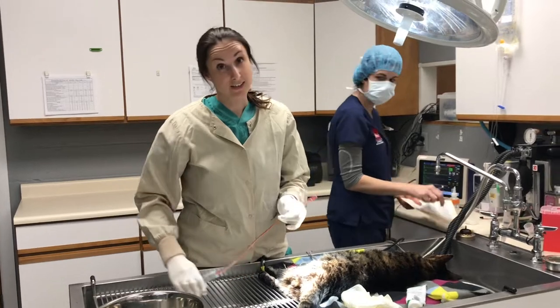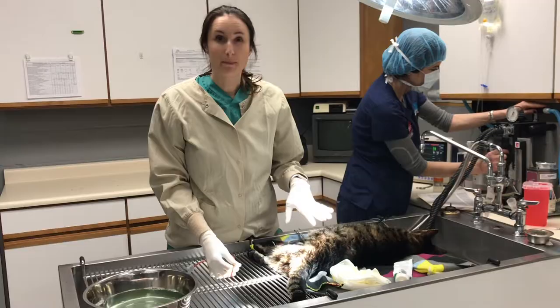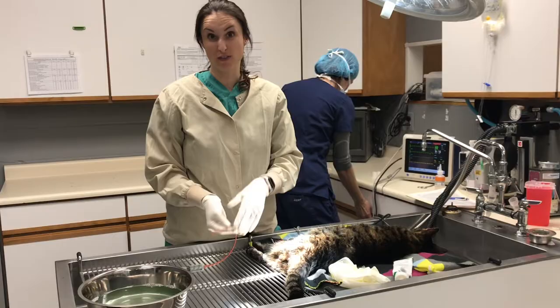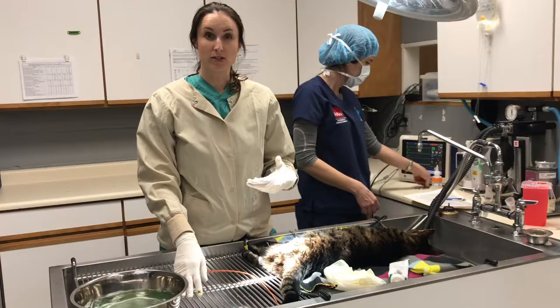This is a less than glamorous thing that sometimes has to be done in veterinary medicine. This cat has what's called a megacolon, so he can't poop - he's obstipated or constipated. What we're going to do is actually remove the fecal material that's stuck in this kitty's intestine. We're going to do that with a combination of enemas and good old fashioned fingers to break all of this poop up so this kitty can poop and feel better.